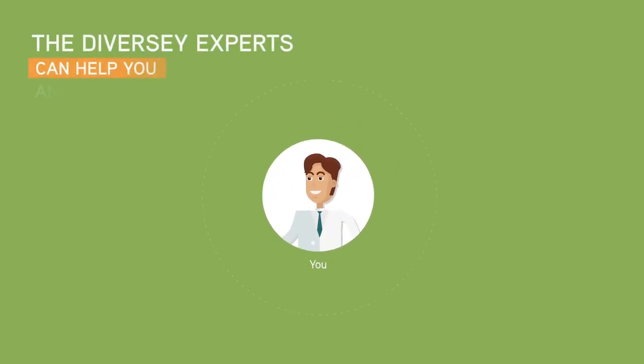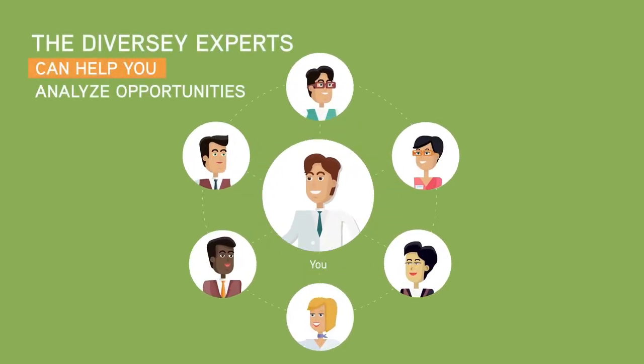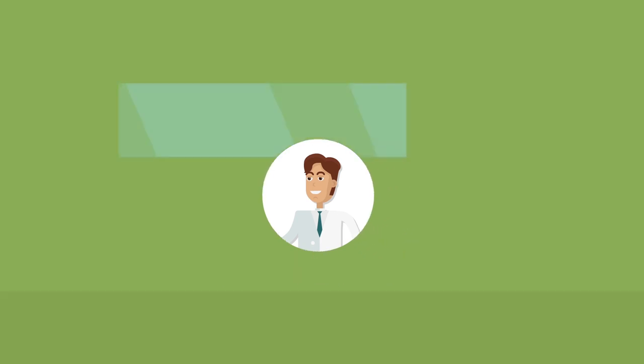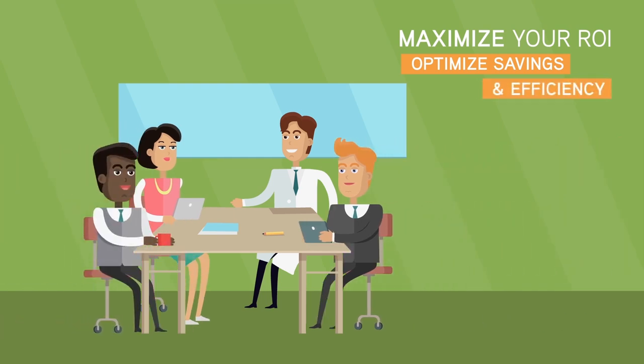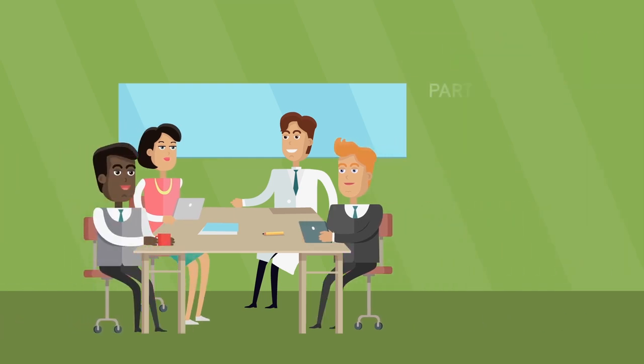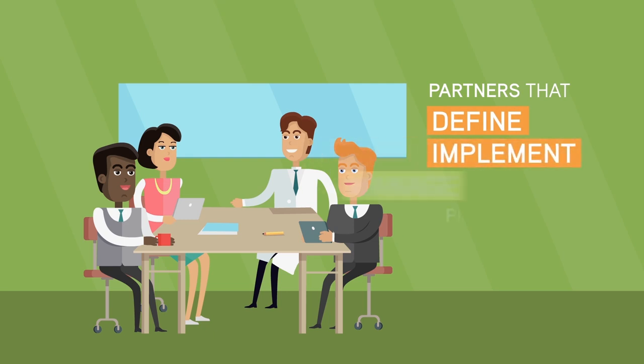With Diversi CIP-TEC, our hygiene experts won't be satisfied with simply providing a report. We're here to help you maximize return on investment and optimize your savings and efficiency by working with you as a partner to define, implement, and manage projects.